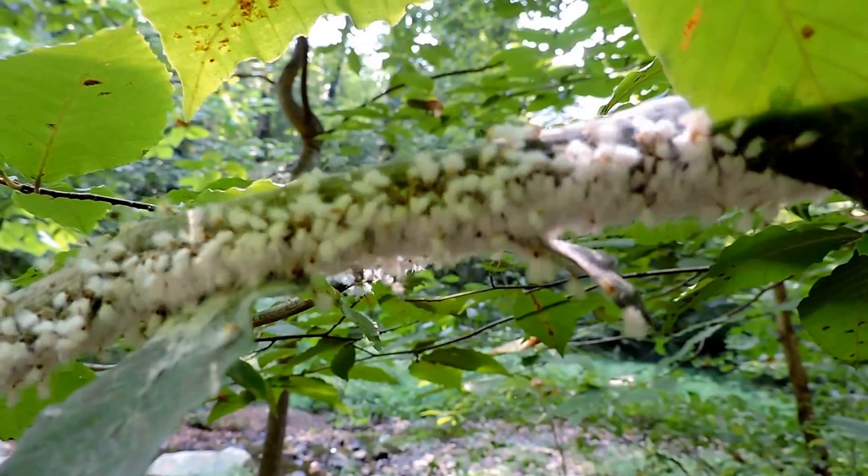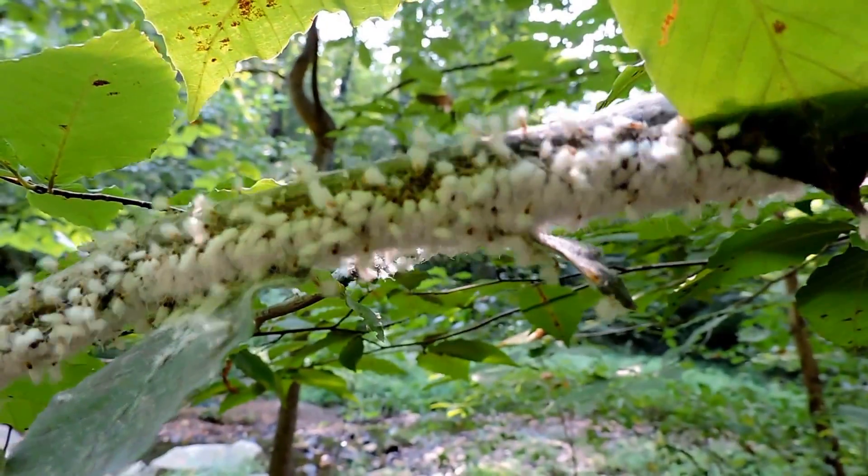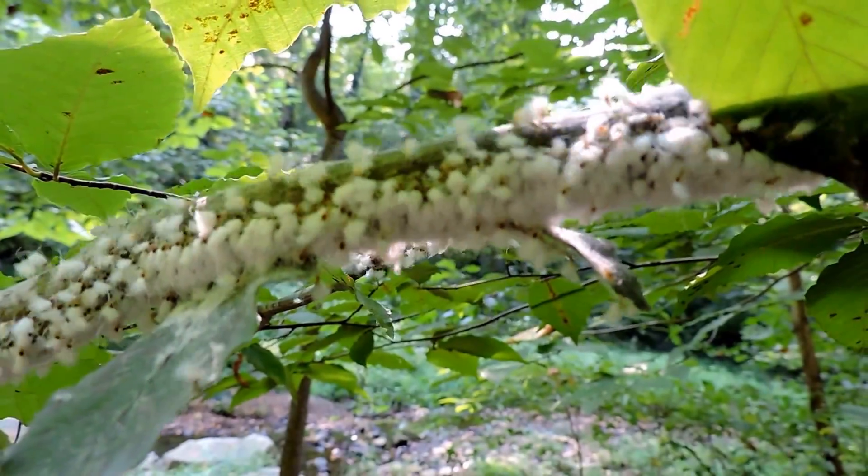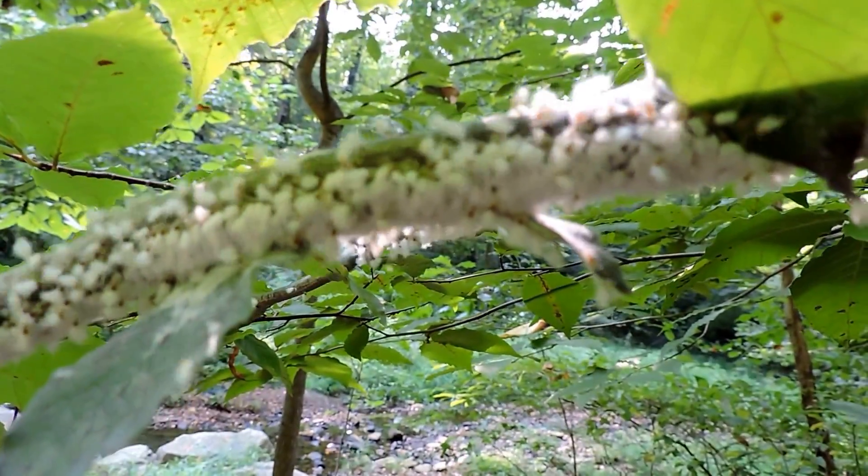These are hosted by beech trees, which is what this one's on, and they have this little woolly stuff above them, but they can also give mild stings which protect them from a lot of different kinds of insects.